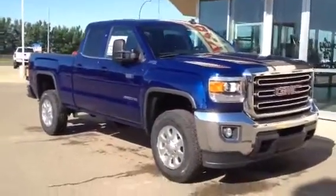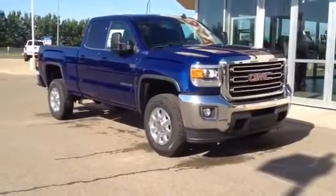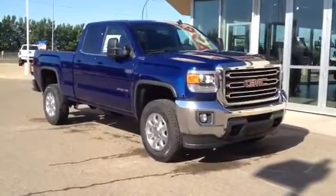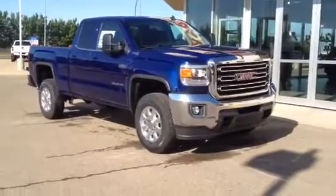So once again, this is our brand new 2015 GMC Sierra 2500 HD. Come on down to Davis GMC in Medicine Hat — check it out, take it for a drive, take it home with you even. Or you can give us a call at 403-527-1115. You can also find us online at www.davisgmctrucks.ca.